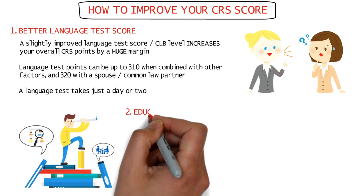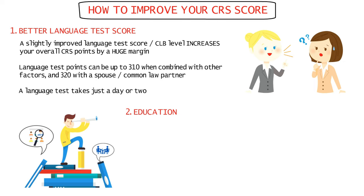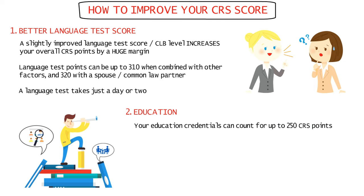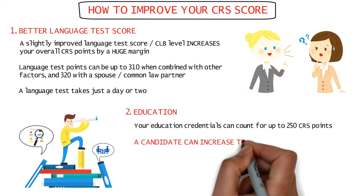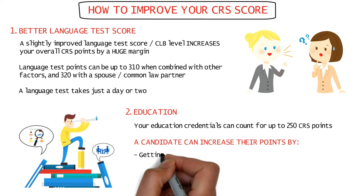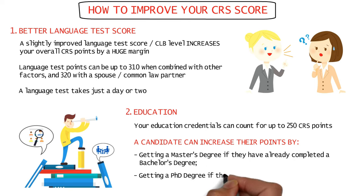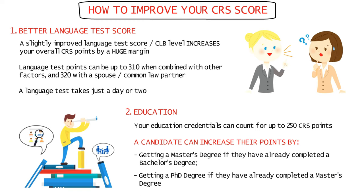Getting an additional education credential is another way to increase your CRS score, as it can count for up to 250 CRS points. For instance, a candidate can improve their education points by completing a master's degree if they've already completed a bachelor's, or a PhD if they've completed a master's, and so on.